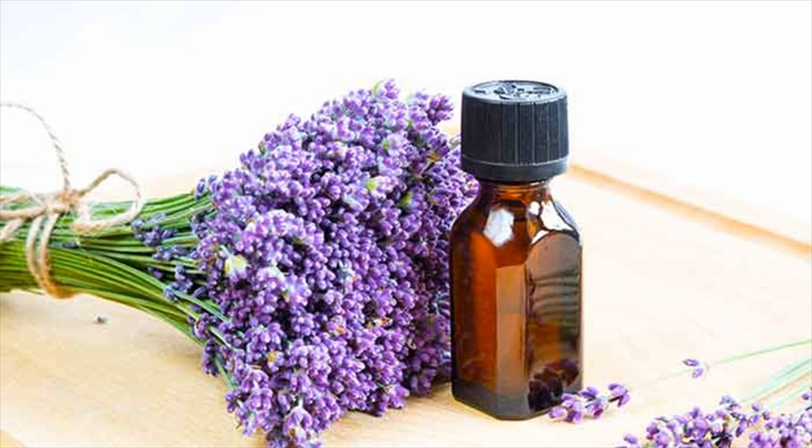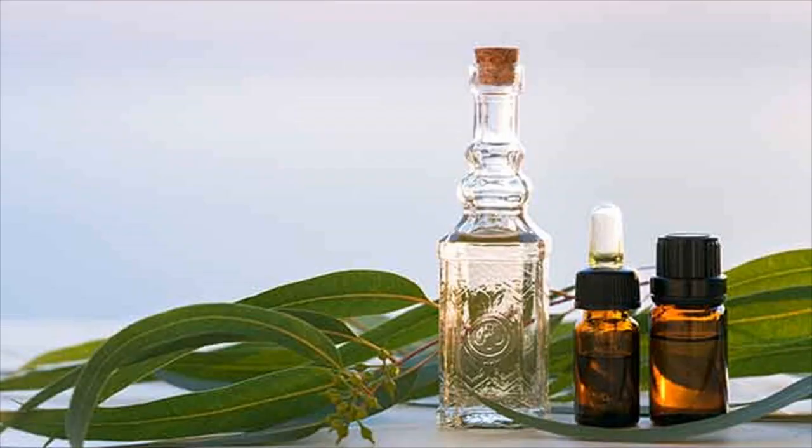Direction for use: Due to the high potency and strong smell of tea tree oil, it should only be inhaled rather than applied topically. Add 5 to 6 drops to a pot of steaming water, cover your head with a towel, and breathe deeply for rapid, soothing relief.